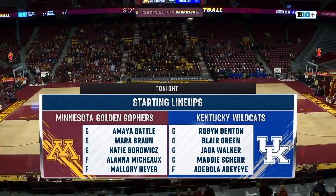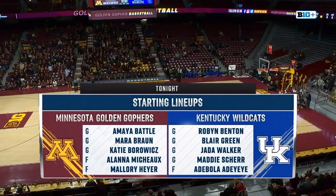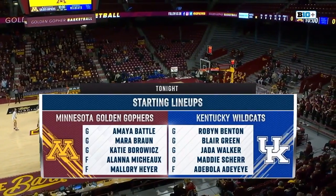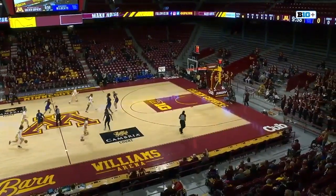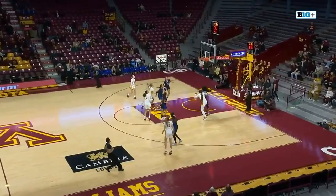We're starting lineup, taking a look here. We got Amaya Battle, Mara Braun, Katie Baravik, Alana Michaud, Mallory Heyer. For the Wildcats, we got Robin Benton, Blair Green, Jada Walker, and Adebola Adeyeye.